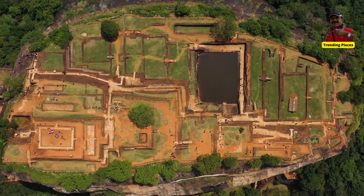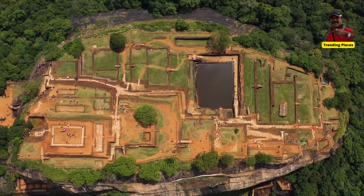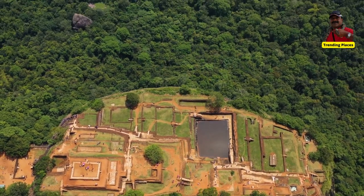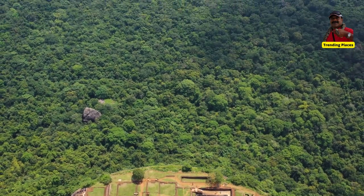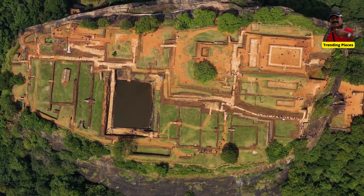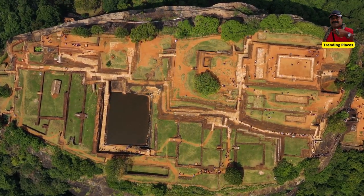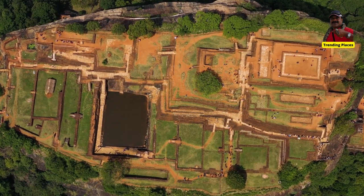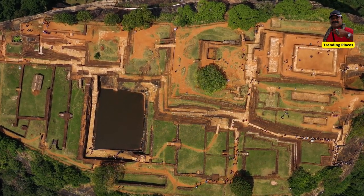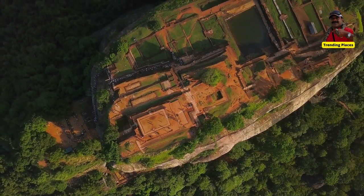One of the best features of Sigiriya is its mirrored walls. In the old days, it was so refined that the king could see his reflection. The mirror walls are painted with inscriptions and poems written for Sigiriya's guests. The oldest inscription is from the 9th century, indicating that Sigiriya was a tourist destination more than a thousand years ago. Today it is strictly forbidden to paint the walls.